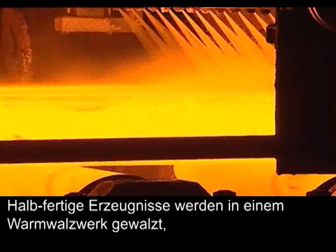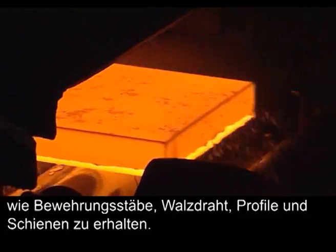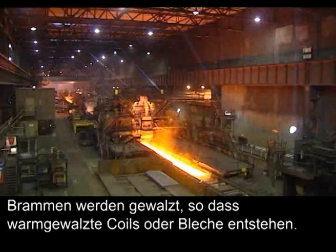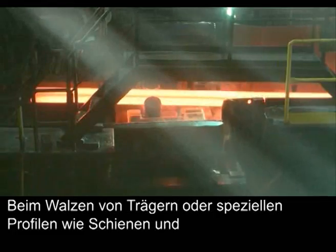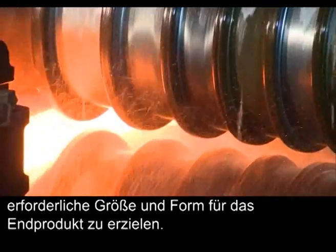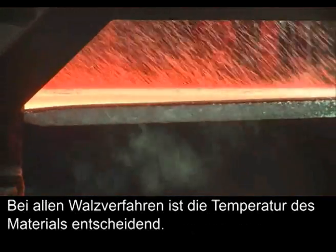Semi-finished products are rolled at a hot rolling mill to change their dimensions and give the steel its mechanical properties. Blooms, billets and beam blanks are rolled to produce long products such as rebar, wire rod, sections and rails. Slabs are rolled to produce hot rolled coils or plates. The blanks used for rolling long products are loaded into a reheating furnace and heated up to 1300 degrees Celsius. When rolling beams or special sections such as rails and sheet piles, the blank is reduced in several steps to achieve the required size and shape.